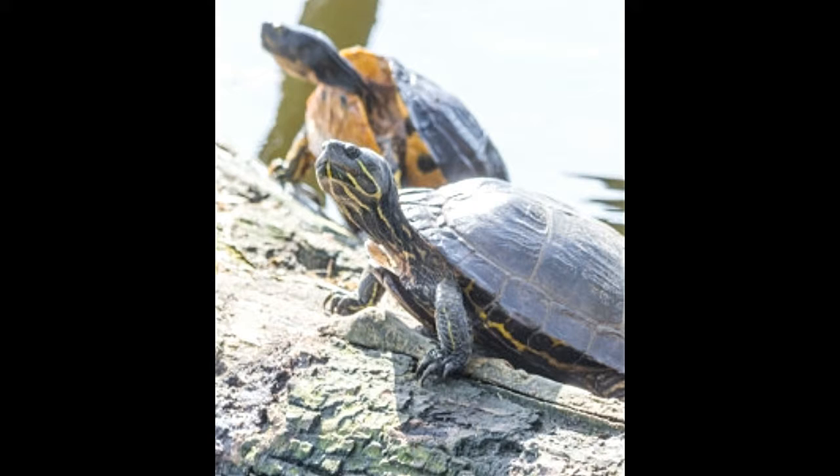Mud turtles: These turtles live in soft bottom ponds and pools. They burrow into the mud and hibernate. They prefer more land and shallow water to grow in. Many mud turtles are carnivorous, therefore do enough research before picking one as a pet.